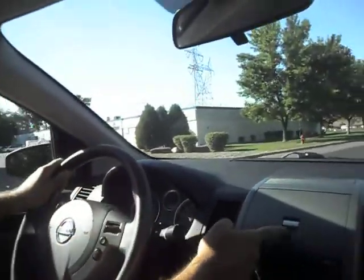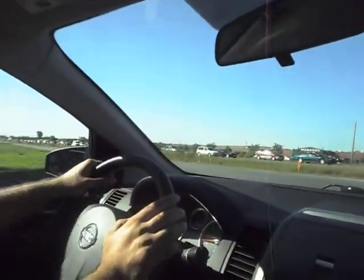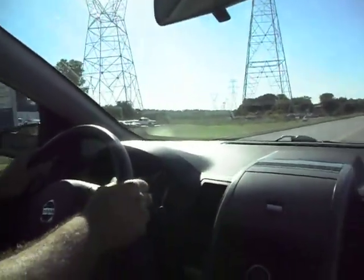There's a nice covered storage area here. It's pretty quick — for a small car like this, it gets up and goes pretty quickly.